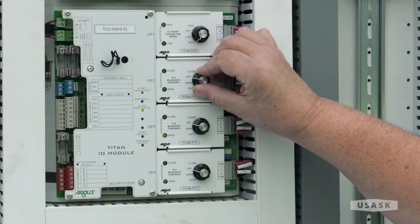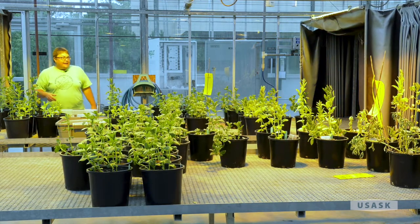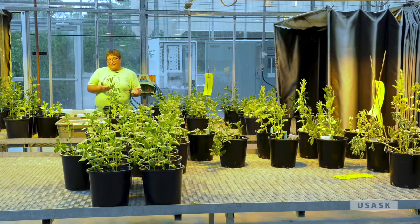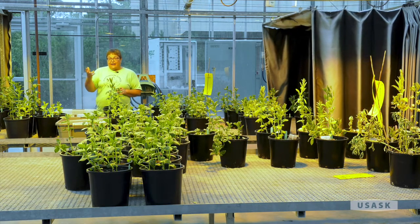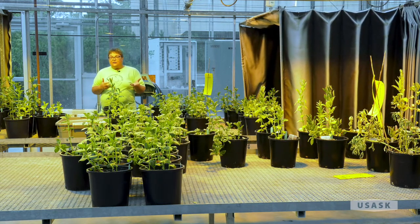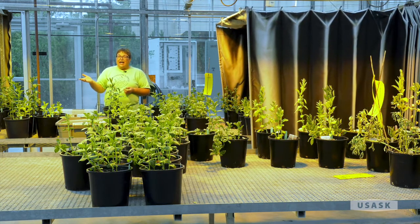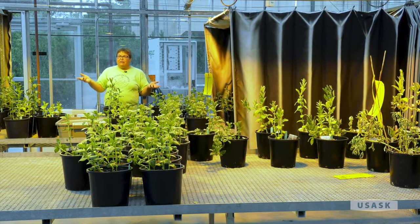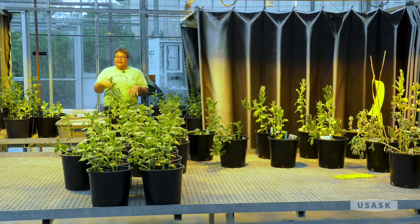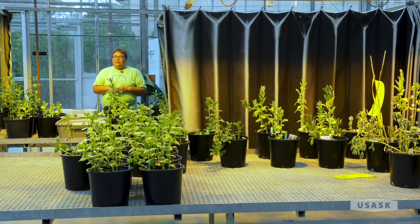This greenhouse has day-length curtains so we can control the day length — that's pretty cool because plants flower and grow according to day length. For example, poinsettias only turn red if they get less than 12 hours of day length every day, which makes the bracts turn red. The curtains automatically open and close at set times. We even had beans from Central America that weren't flowering — it turned out they needed a certain day length, and once they only got less than 12 hours a day they started flowering.